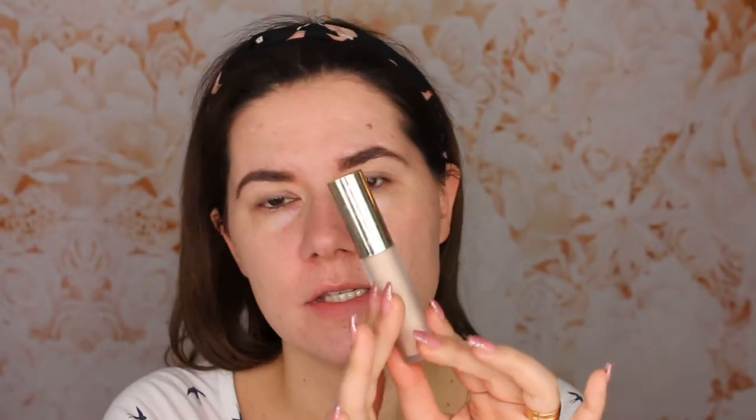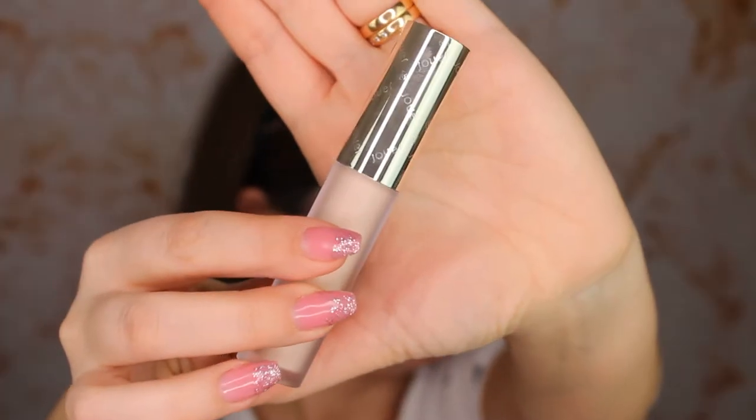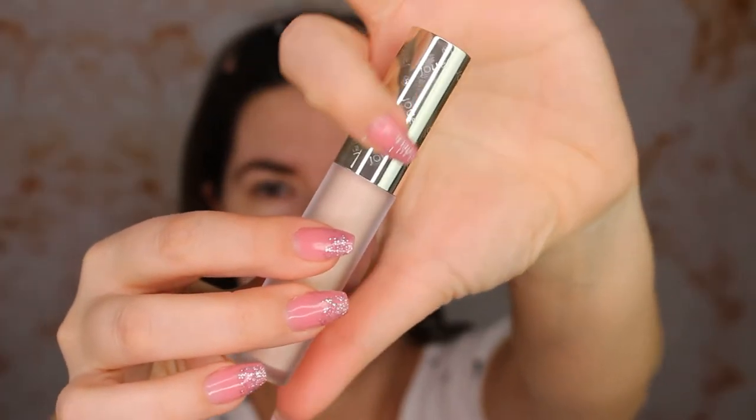This is the outer packaging. I got the shade Wheat and I ordered it from Beauty Bay. It was very easy to choose the right shade, and usually I like my concealers to be a little bit lighter than my foundation because I want it to be bright. Look how beautiful the details are on the packaging.